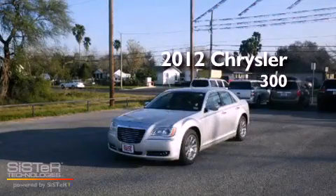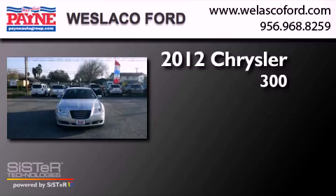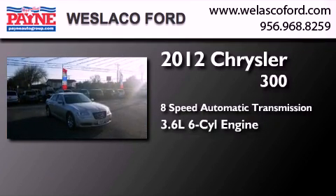This is a 2012 Chrysler 300. This 4-door sedan has an 8-speed automatic transmission and a 3.6-liter V6.